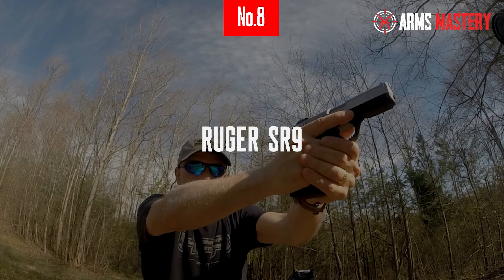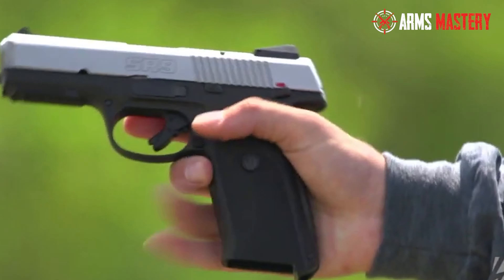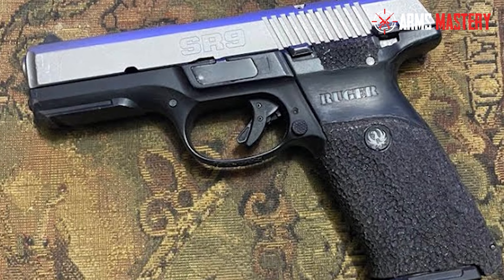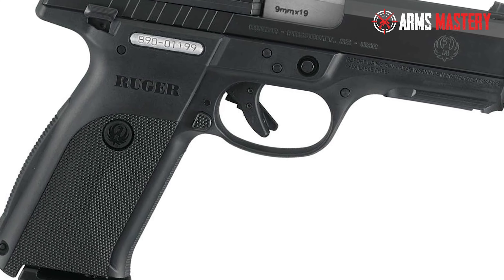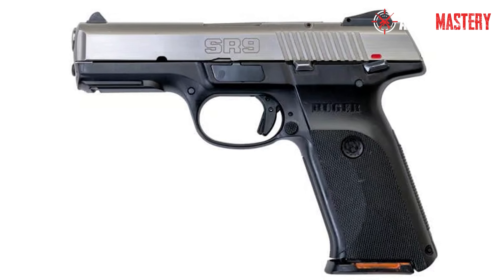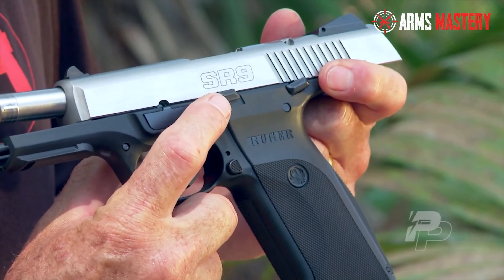Number 8: Ruger SR9. Step into the world of refined shooting with the Ruger SR9, a sleek and modern full-size pistol that's perfect for both personal defense and range days. This 9mm handgun is praised for its precision and reliability, featuring a slim, ergonomic design that provides a comfortable grip for all hand sizes. The SR9 boasts a 4.14-inch barrel, ensuring top-notch accuracy at various distances. Its unique reversible backstrap allows shooters to customize the grip to flat or arched, enhancing comfort and control. Safety is paramount with the SR9.